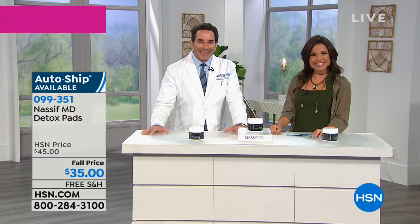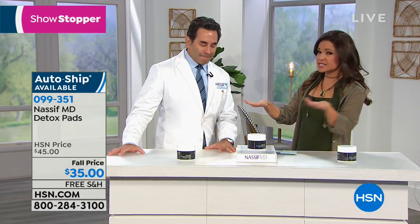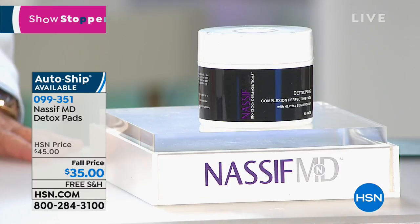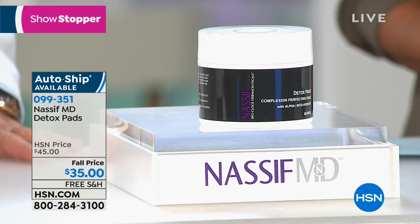From a five and five to great deals to the showstopper — a deal so good we had to stop the show. You know Dr. Paul Nassif — you may know him from his E! TV show Botched. He has more than 25 years experience as a facial and reconstructive plastic surgeon, and he brings us the must-have items for better-looking, more youthful skin — and we don't have to have an appointment. These are the detox pads, one of the best sellers in the entire line here at HSN. It's the ultimate multi-tasker — it will remove makeup, exfoliate, and fight the look of fine lines and wrinkles.